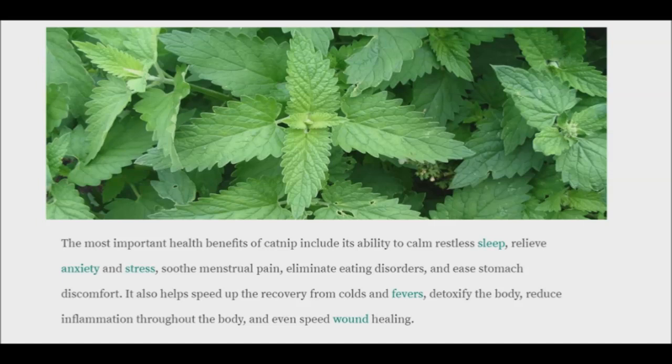Catnip is also used as a cold and flu remedy because it is a diaphoretic. Beyond these traditional uses, it can be extremely beneficial to the human mind and gastrointestinal tract as well.